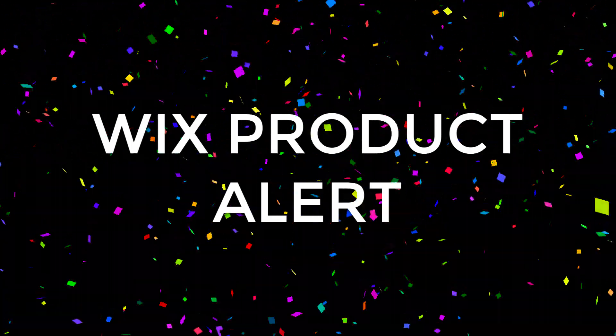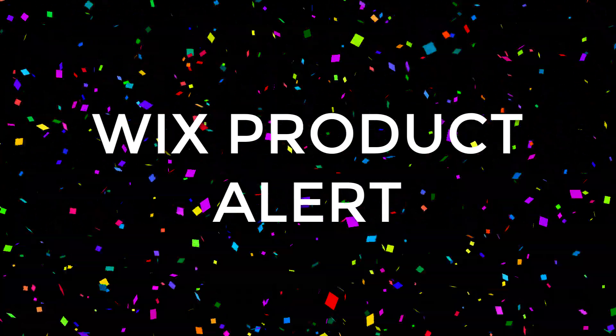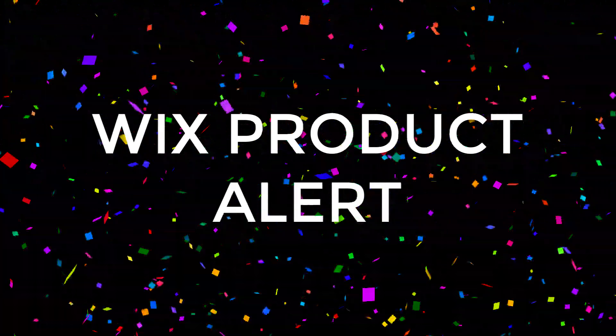It's product alert time! Wix just introduced a powerful new editor that will flip the web design and development market on its head.